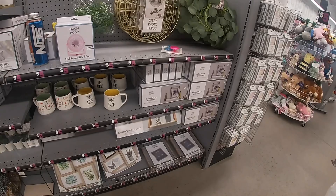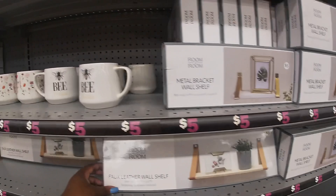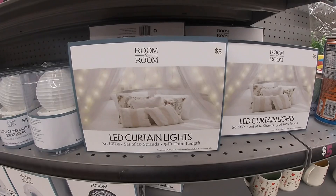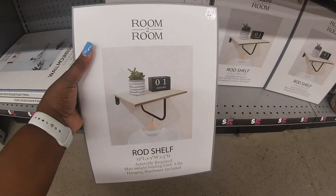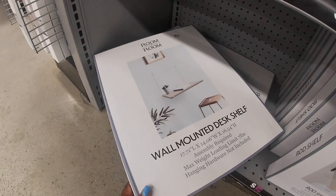They still have the same little wall shelves — this is a different one, the faux leather wall shelf. So they have the metal bracket one and the faux leather one. The positive signs and circle photo displays are five. LED curtain lights are five. They still have the square wiring shelf and bracket shelves in gold and black — those are five. Raw shelf for five. Wall-mounted desk shelf — oh, that looks kind of neat.